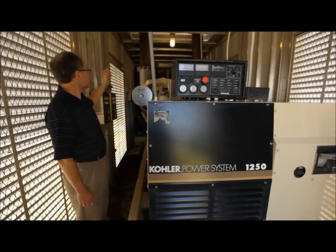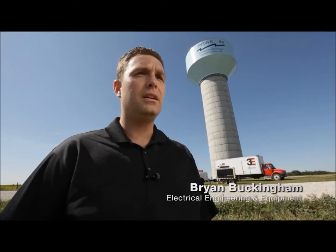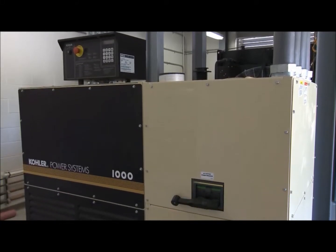Kohler designing their own logic for the generators is one thing that stands out for me. I like to know that the company designing the product built the brains of the product. That's outstanding.